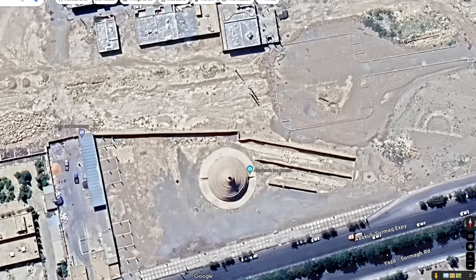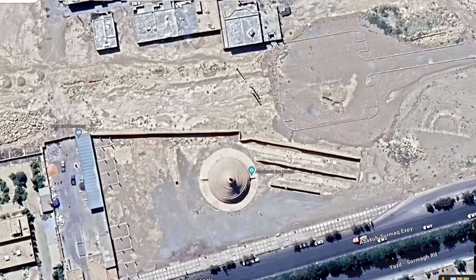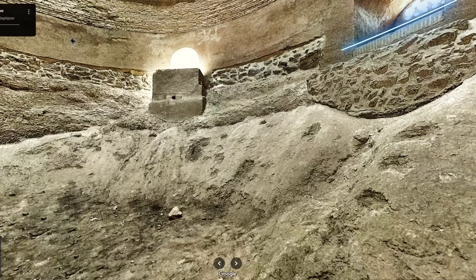During the winter, water was channeled to an external reservoir where it would freeze during the cold nights, producing ice. Since colder air descends, the collected ice was stored at the bottom of the reservoir, which was below ground level.